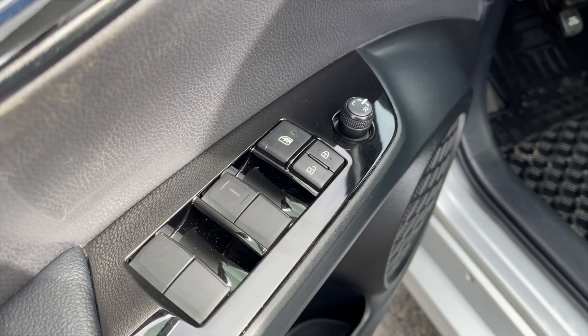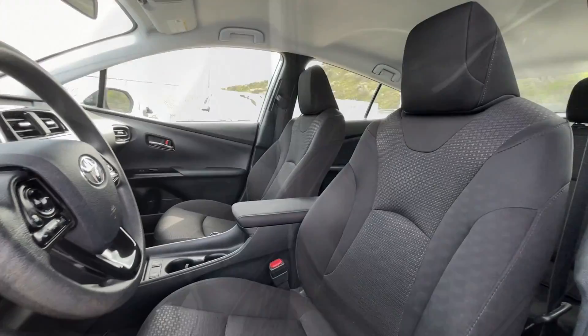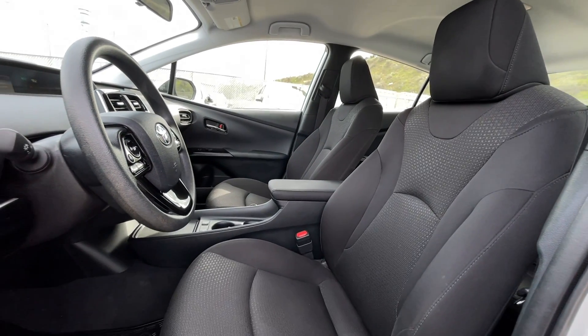For your power interior accessories you get power mirrors, power locks, and power windows. For your interior, this is a five passenger vehicle with black cloth interior seating.